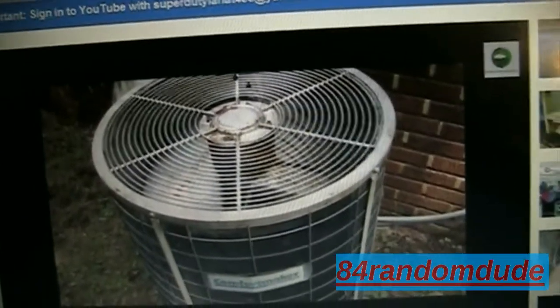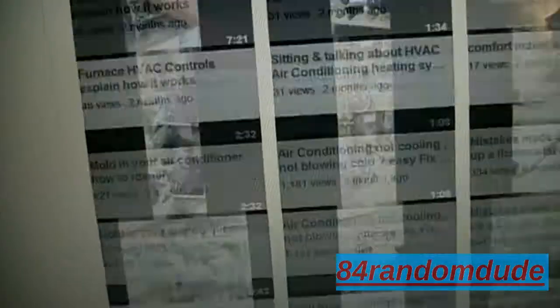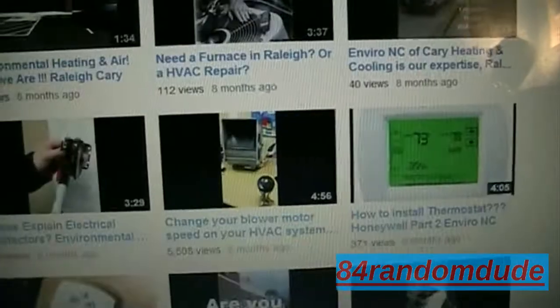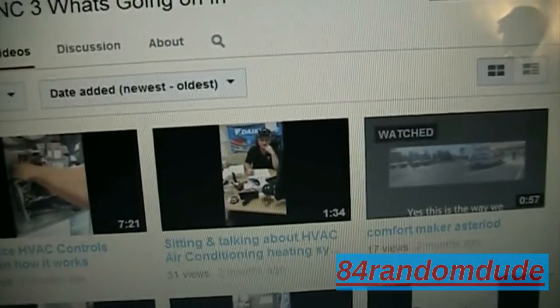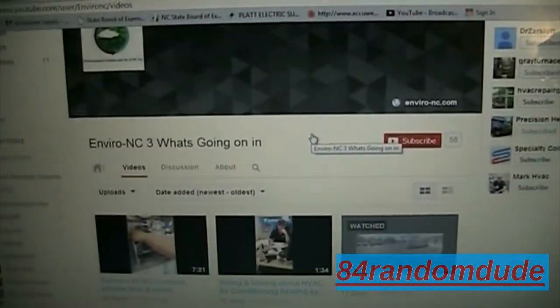Just wanted to show you guys that. You need to keep an eye out because you never know who's going to steal your video. This EnviroNC stole my picture from my video, and they're right here in Raleigh, North Carolina — pretty close by. I could drive up there and have words with them. Let me know what you think in the comments, and go over to their channel at youtube.com/user/environc/videos and send them a message. Thanks for watching — over and out.